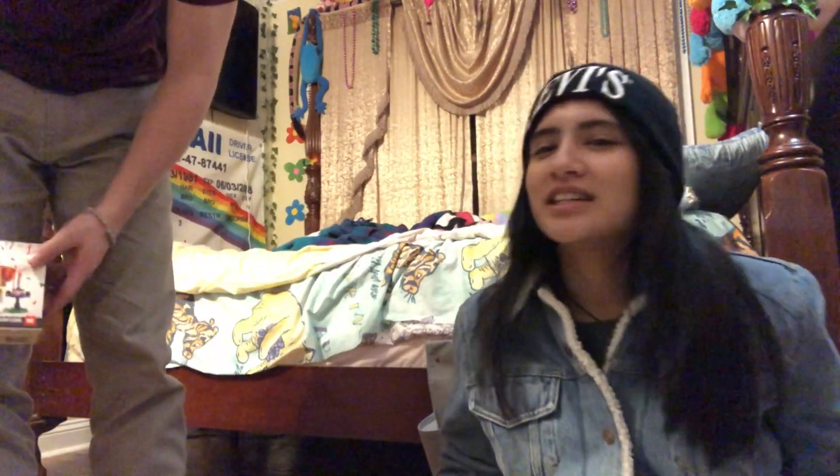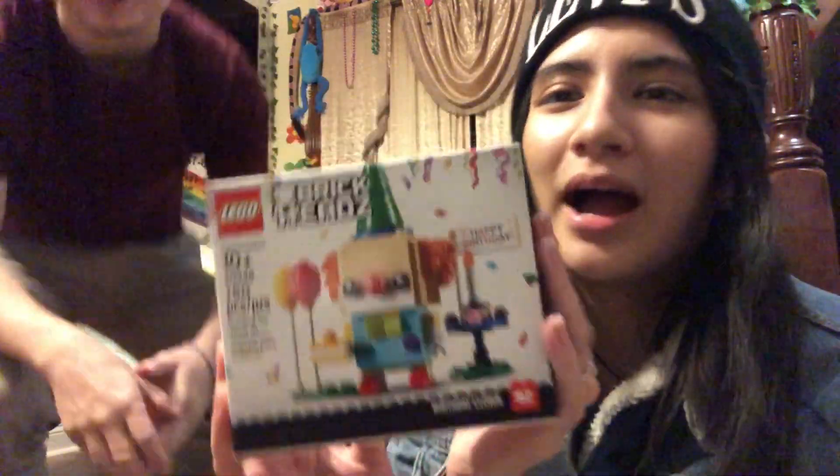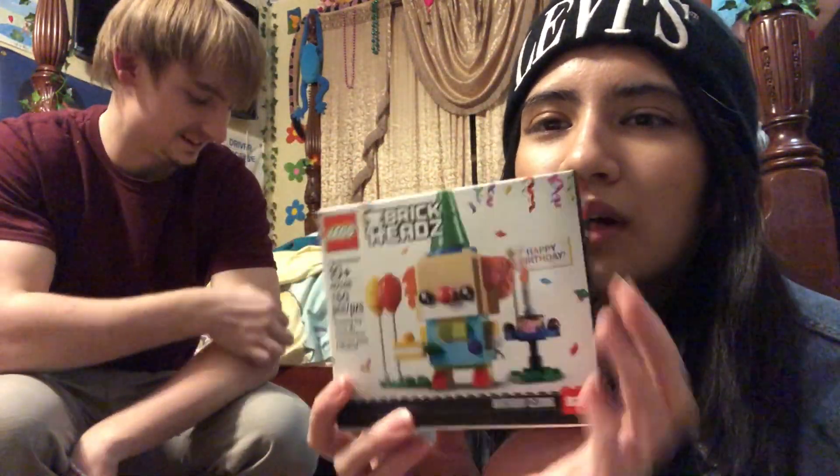I went a little crazy — I love the Brickhead Lego sets, I have a big collection now. I've been wanting this little clown because he's so cute and colorful, so I got him.